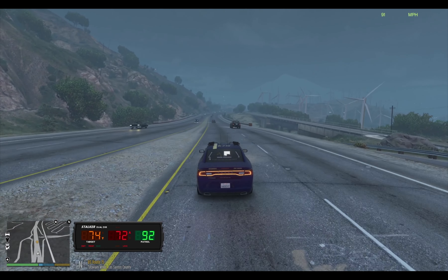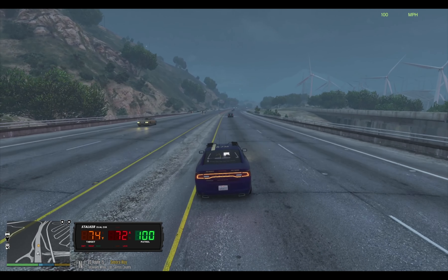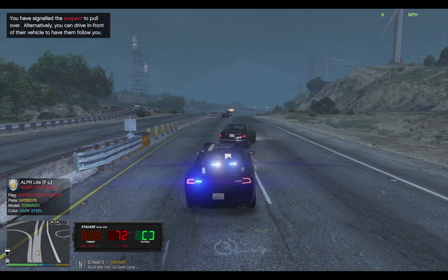Alright, we got 78 ping doing 72 — I thought it said 74, but I got them at 72. And a 60, so we're going to be getting them right now. They're in the number one lane — the yellow blimp on my mini-map over there. Looks like it's this black sedan. Oh, somebody with expired registration.